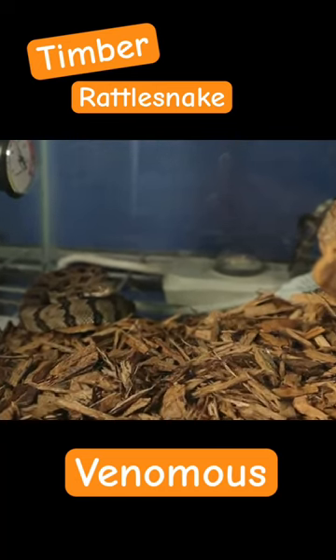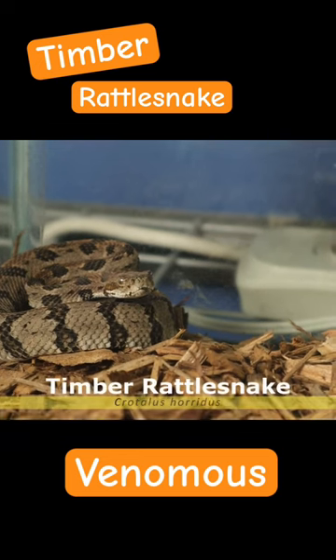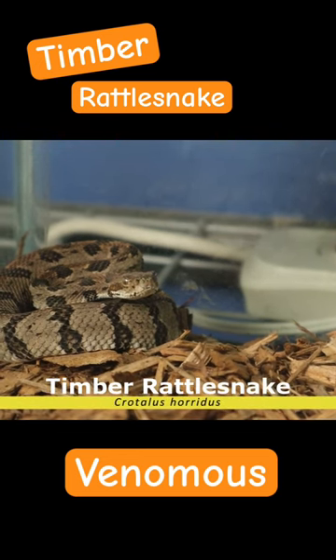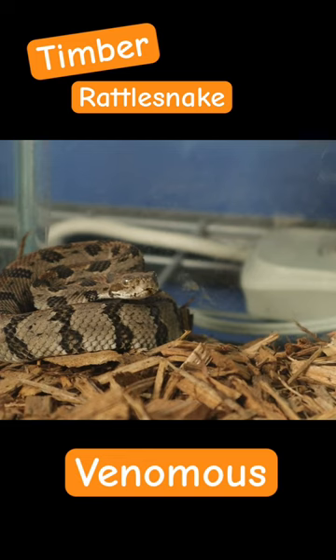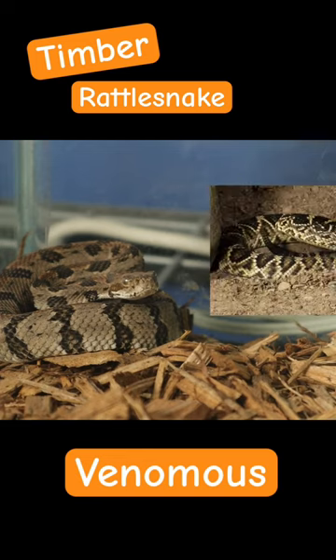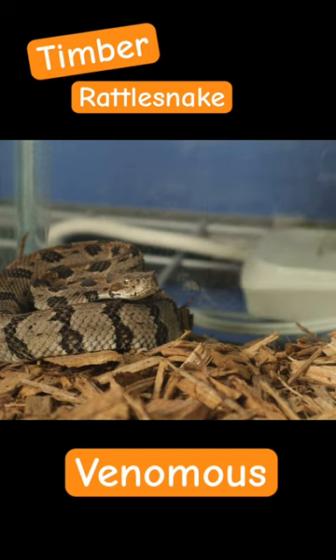Today's video is going to be about the timber rattlesnake. This is the Crotalus horridus, a venomous pit viper and rattlesnake native to a lot of the eastern portion of the U.S. It is one of a few species of pit viper and venomous snake we have here in the state of Georgia, and that list would include our eastern diamondback, timber rattlesnake of course, the pigmy rattlesnake, water moccasin, and copperhead.